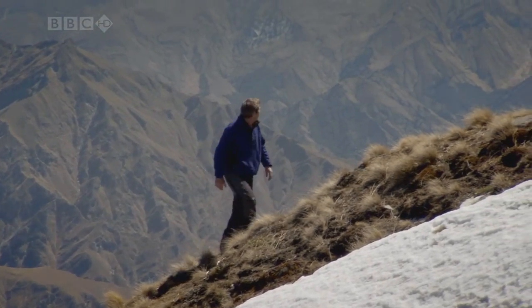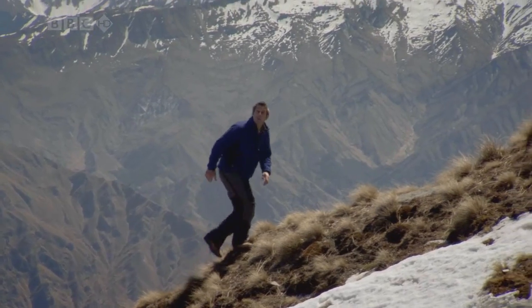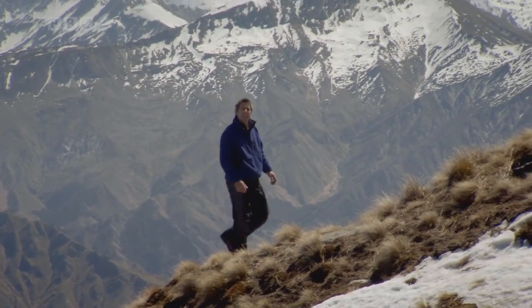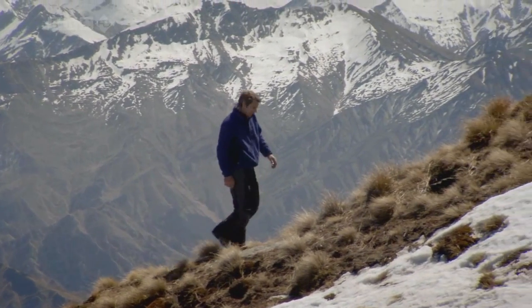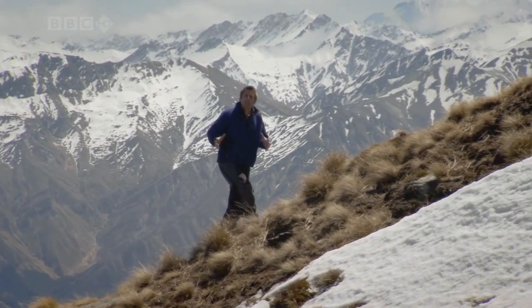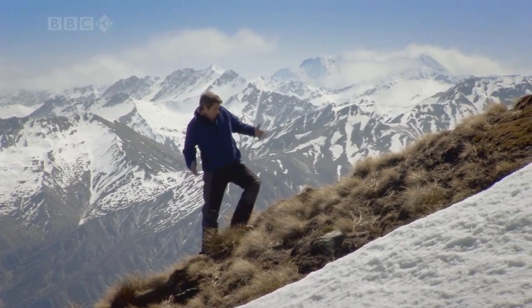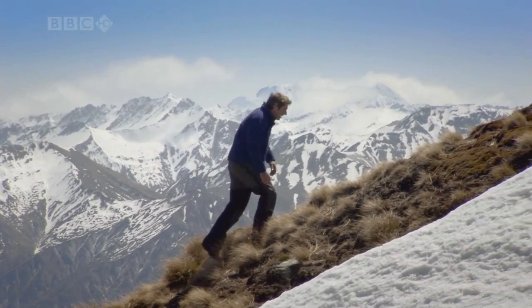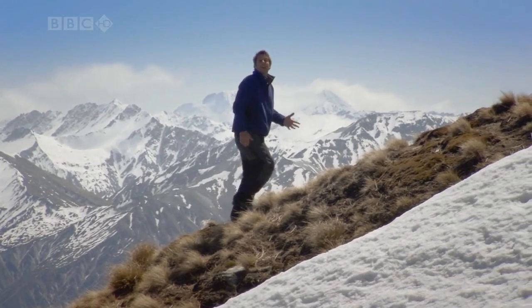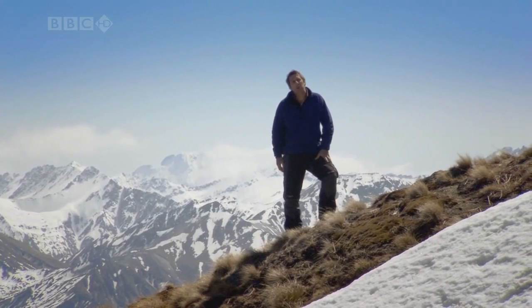According to Maori legend, these mountains are made of the petrified bodies of four gods who got stranded here on a canoeing trip to Earth. As they were attempting to return to the heavens, a big storm blew up and capsized the canoe. They climbed on board and waited for someone to rescue them, but no one came. As time passed, they slowly turned to stone.